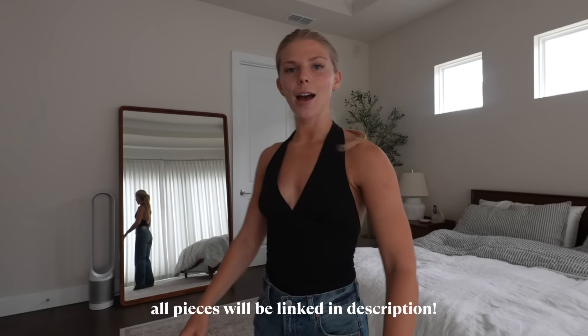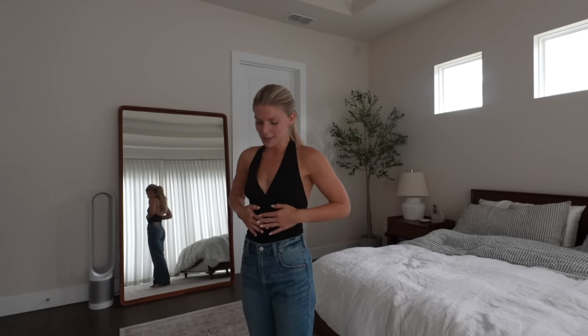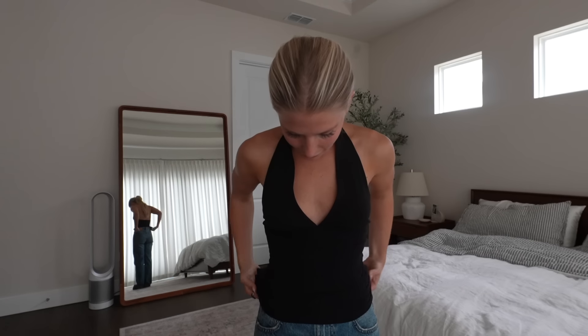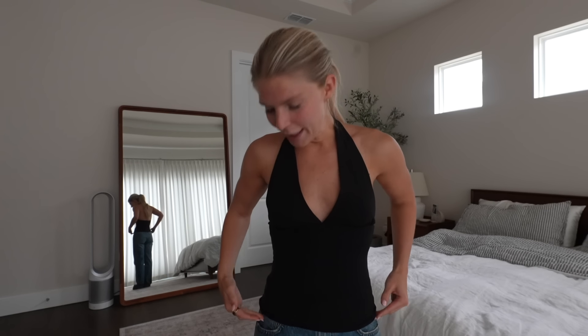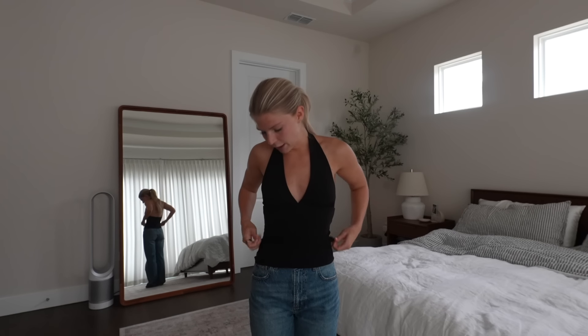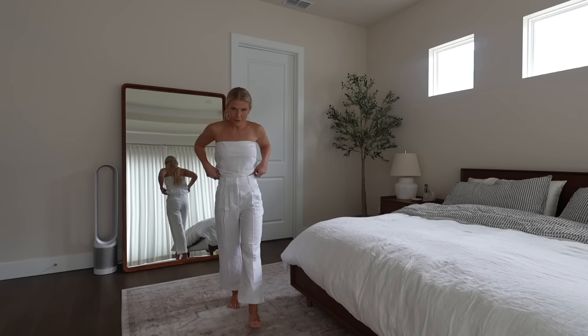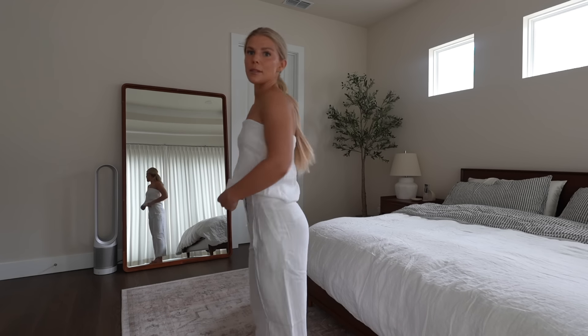First up, I have the Wilder halter top and this is going to be one of my favorite tops this summer. I already know it. I just love a halter top — it looks so good on everyone's back and this is the comfiest material ever. It comes about to your hips, maybe a little bit below, and there's plenty of fabric so you could wear some low rise jeans or even a lower rise mini skirt — I can totally see myself wearing this as a date night look with a little skirt, kitten heels, and a cute purse.